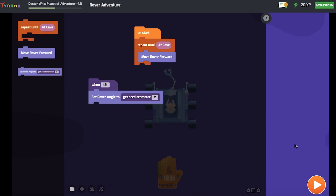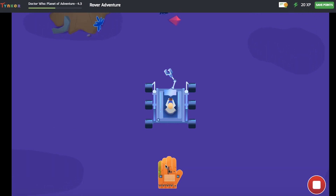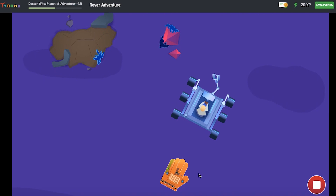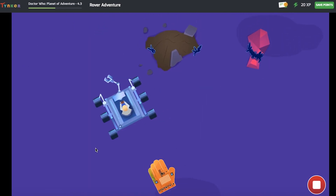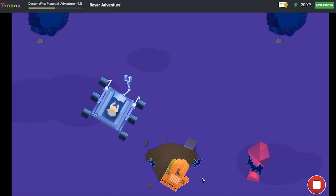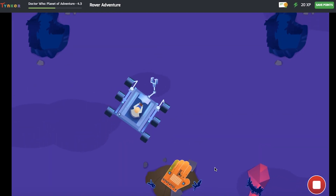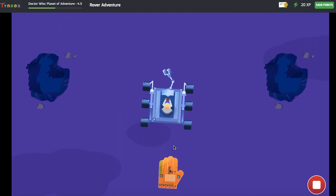Then I just press the orange button — the play button — to see if it's working. I use the Hi5 to control the rover. I want it to pass this bit as well. Oh, this is exciting! Where am I going next? You did it! I think we should go investigate the cave. Oh yes please.